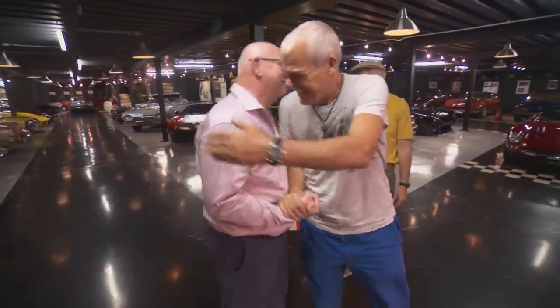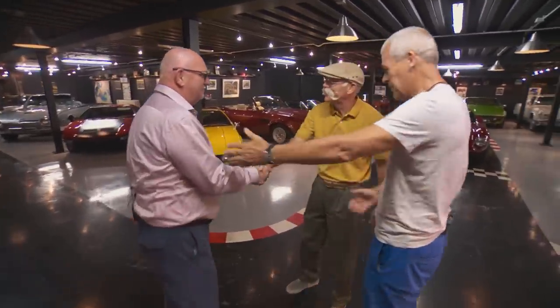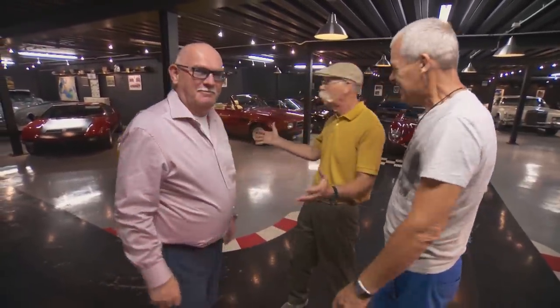Hey, what's happening? How's life? Good to see you. Hi, I'm Alexander. This is my friend Alexander. Nice place you got here.